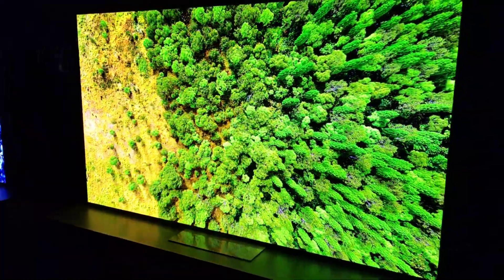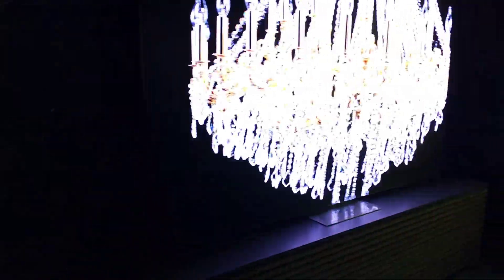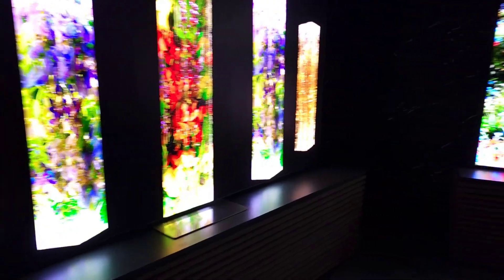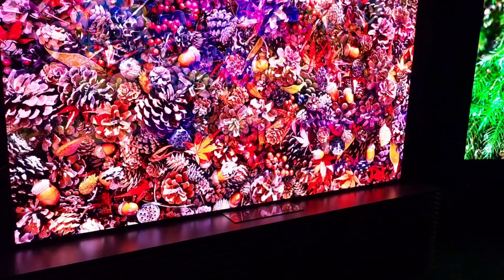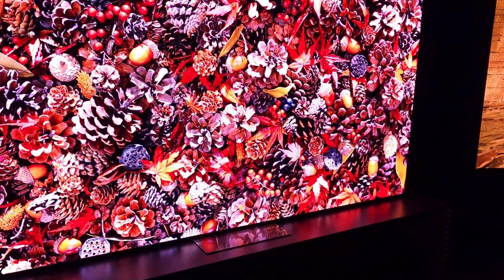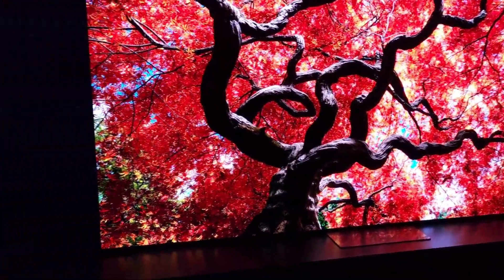That little ice part that looked like it was blooming — that was my camera adjusting. The camera just couldn't do it fast enough. The sparks — amazing. And you can see the camera struggling. Look how colorful that is.